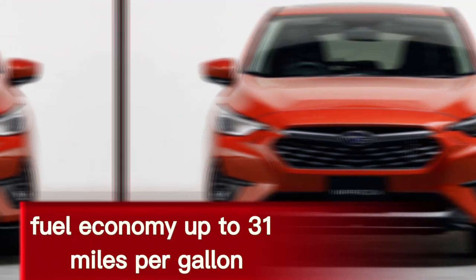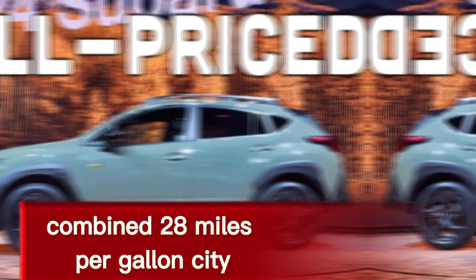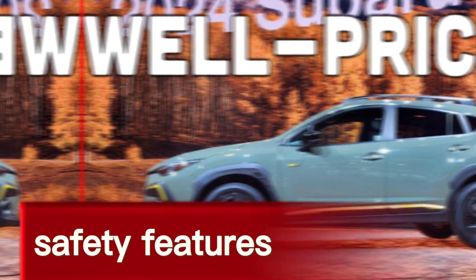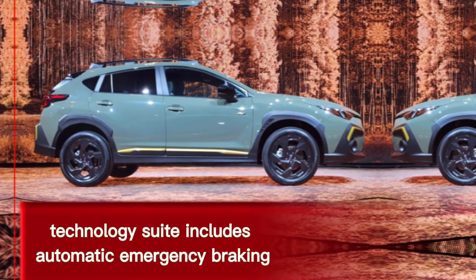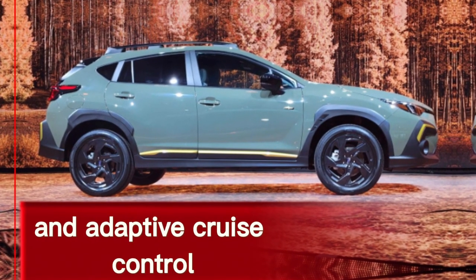Fuel economy: up to 31 miles per gallon combined, 28 miles per gallon city, 36 miles per gallon highway. Safety features: standard EyeSight driver assist technology suite includes automatic emergency braking, lane departure warning, and adaptive cruise control.